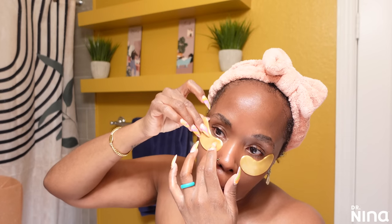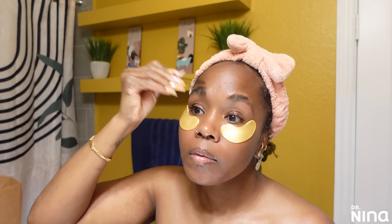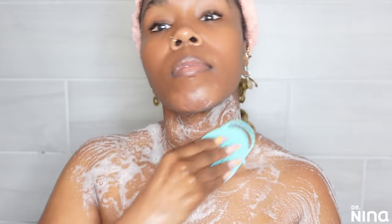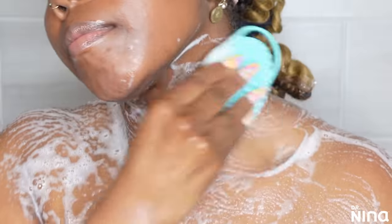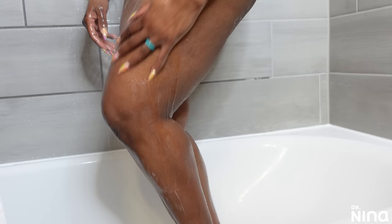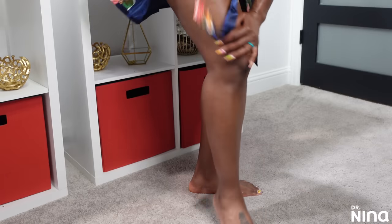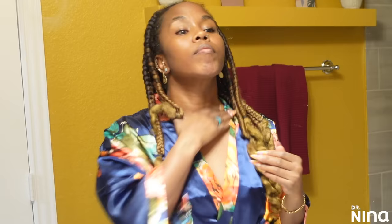What's up y'all, it's your girl Dr. Nina and I'm excited about today's video because we are never too bougie to ball on a budget. I know some new people to the channel have seen some of the items that I use — let me not fool you honey. I like to mix the highs and the lows and I love me a good drugstore product. Today we're looking at drugstore skincare and shower routine items, budget self-care hygiene, and my everything shower routine.